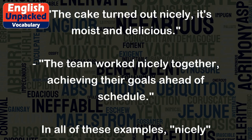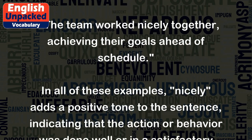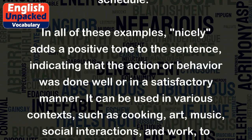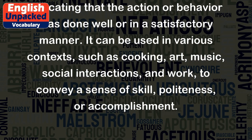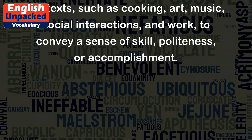In all of these examples, 'nicely' adds a positive tone to the sentence, indicating that the action or behavior was done well or in a satisfactory manner. It can be used in various contexts, such as cooking, art, music, social interactions, and work, to convey a sense of skill, politeness, or accomplishment.